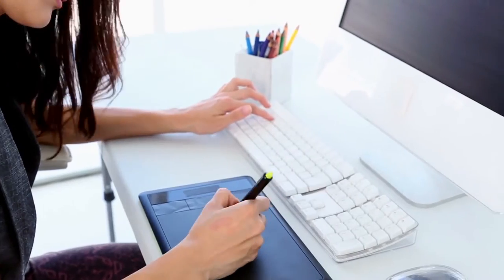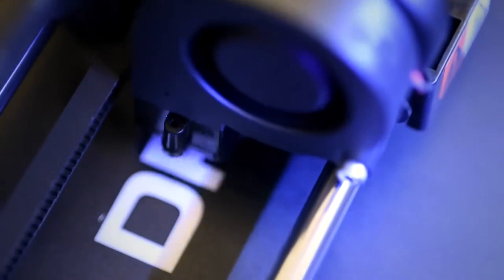What kind of knowledge level do you need to actually start printing? It really depends on what you're trying to print. If you're printing objects off the internet, all you need to do is use your web browser, download the file, dump it on a memory card, and you're good to go.